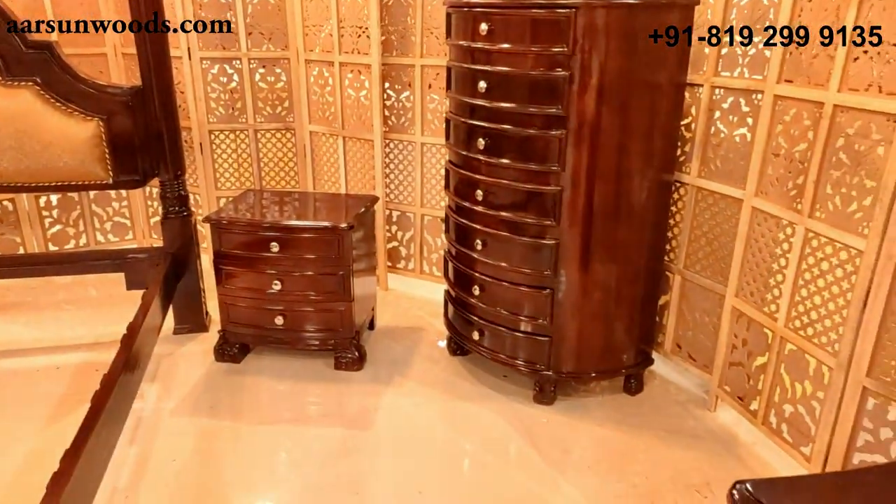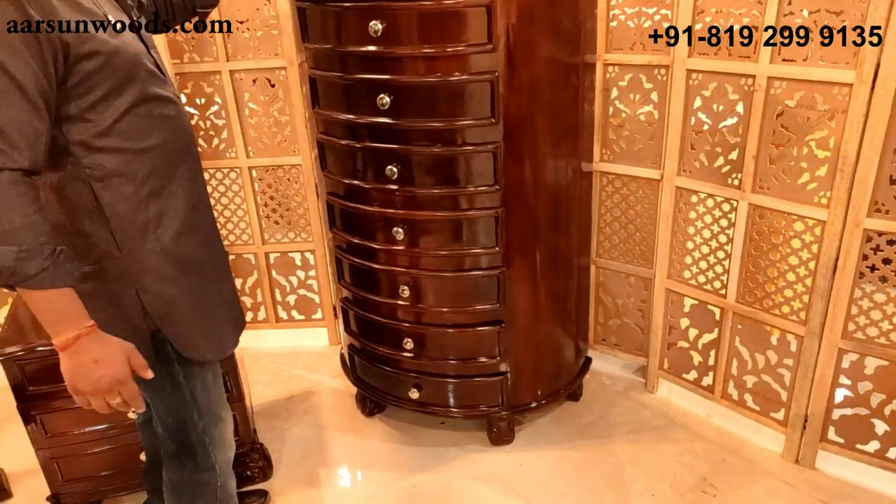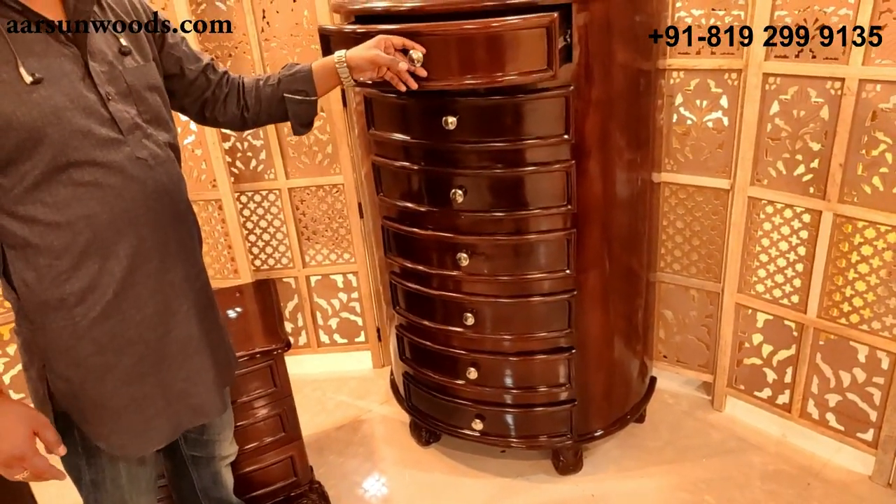Moving on from the side tables, we have a chest of drawers. This is four and a half feet high and has a lot of drawers.